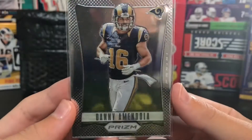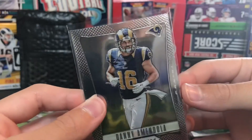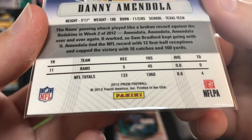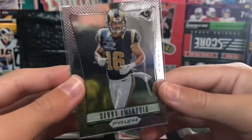I saw this was first-year Prism but it was Danny Amendola, 2012. It's really off-centered though - look how thick it is on this side. And that year he only had 5 catches for 45 yards, which was pretty notable.